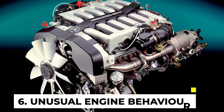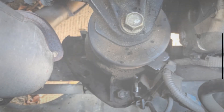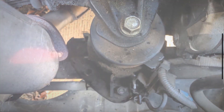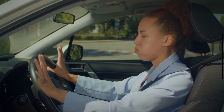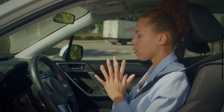Symptom 6: Unusual Engine Behavior. When engine mounts degrade or fail, they can impact the overall stability and operation of the engine. This can manifest as erratic idling, rough running, or hesitation during acceleration. The compromised stability of the engine can affect its performance and behavior, leading to symptoms that are noticeable to the driver.